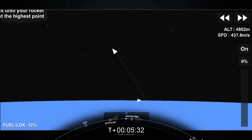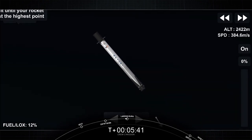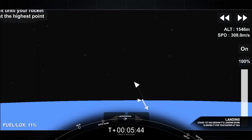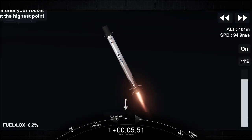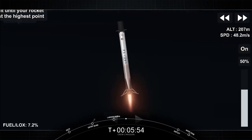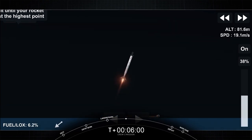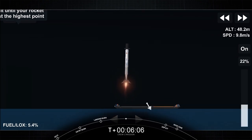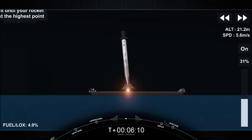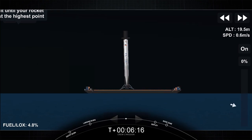Continuing to look good on the first stage, heading to the Atlantic Ocean for a landing on the drone ship. Second stage is less than a minute away from cutoff. Stage two in terminal guidance. Copy, nominal orbital insertion. Of course I Still Love You — the drone ship.